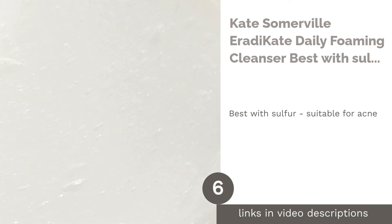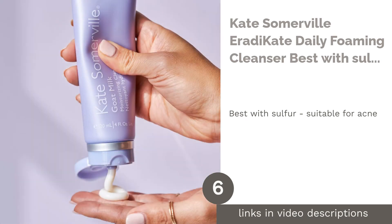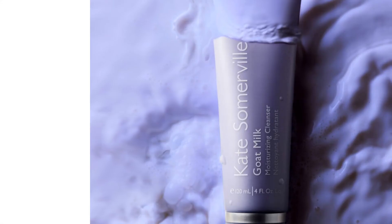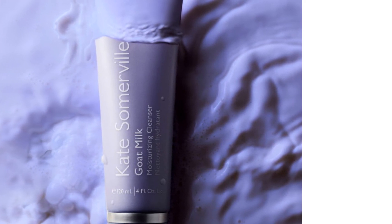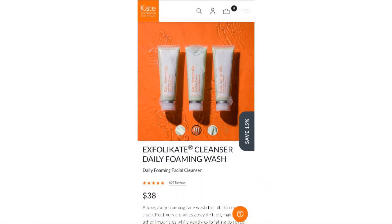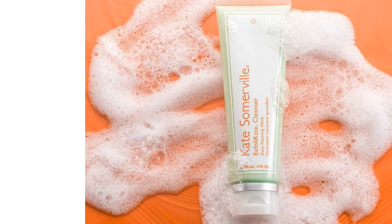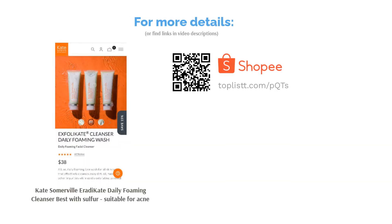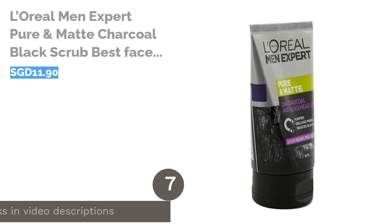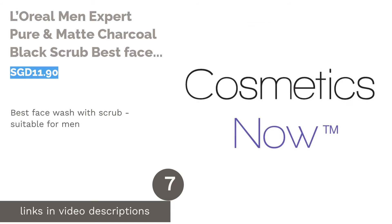The next product is Kate Somerville EradiKate Daily Foaming Cleanser — best with sulfur, suitable for acne. Sick of acne? The EradiKate Daily Foaming Cleanser is what you've been looking for. Before you roll your eyes at the high price tag, see what this medicated cleanser offers: it is formulated with 3% sulfur to treat blemishes, control oil production, extract impurities, and soothe acne-prone skin.